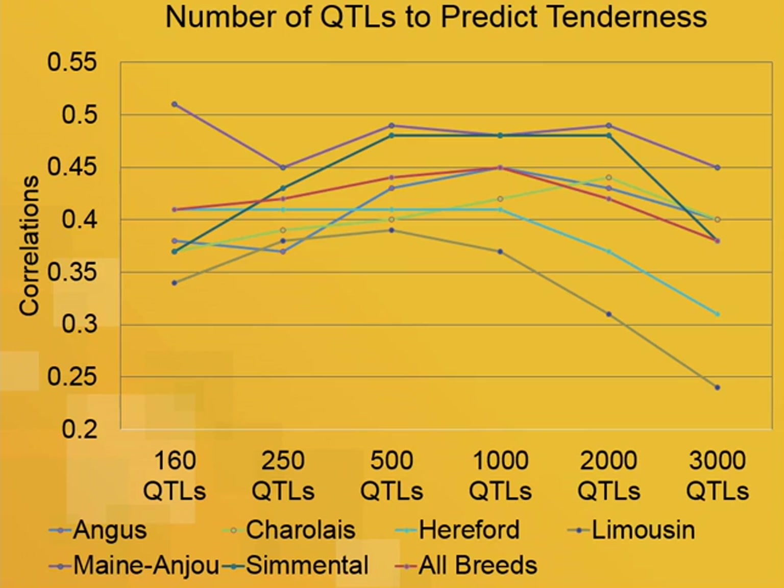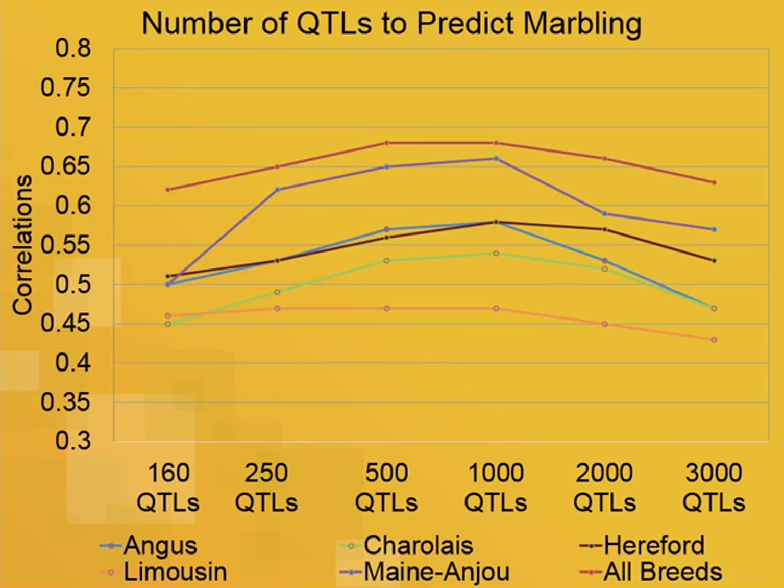Another question was how many QTLs to use in our genomic predictions. We varied the number from 160 up to 3,000. Regardless of breed, 500 to 1,000 QTLs tended to work best. Too few QTLs didn't pick up enough signal, and too many QTLs appeared to add back too much noise. We repeated this for marbling, and even though it has a different genetic architecture, we saw the same trend of 500 to 1,000 QTLs working best.